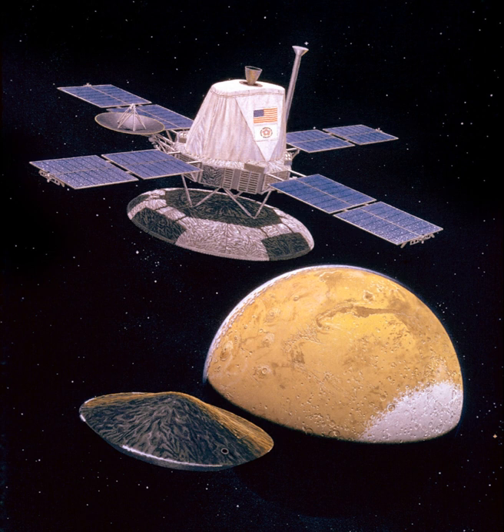The Viking 1 lander touched down on the surface of Mars on July 20, 1976, and was joined by the Viking 2 lander on September 3. The orbiters continued imaging and performing other scientific operations from orbit while the landers deployed instruments on the surface. The project cost roughly $1 billion in 1970s dollars, equivalent to about $5 billion in 2016 dollars, and the mission is credited with forming most of the body of knowledge about Mars through the late 1990s and early 2000s.